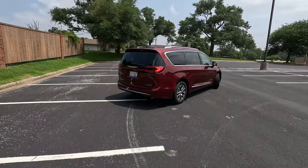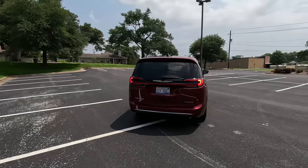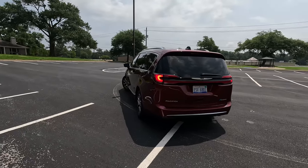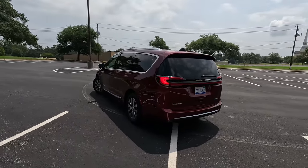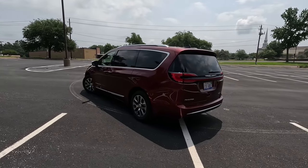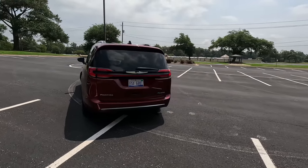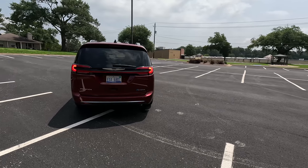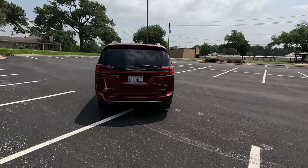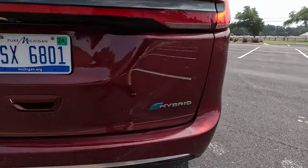There is only one wheelbase option for the Pacifica. Gone are the days of Voyager and Grand Voyager, Caravan and Grand Caravan, where 'Grand' denoted the longer wheelbase. There is only one three-row wheelbase here on the Pacifica and this is it. Coming to the back, you see the updated styling for the 2021 model year — a light bar that goes across the back, LED lights all the way around in the rear, a very nice look, and yes we get that E-Hybrid badge.